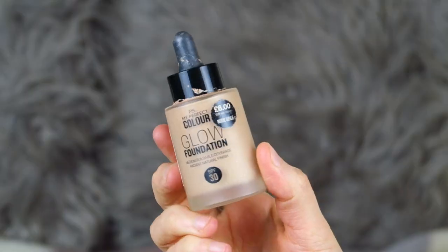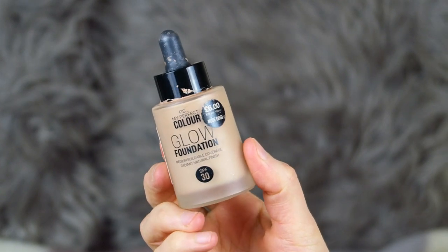We have a foundation — this is from Primark, the PS My Perfect Color Glow Foundation with SPF 30. I thought it was amazing that Primark put SPF into their foundation at this price point. This was six pounds and it's in the shade Nude Beige. I'm so impressed with it — it's better than some foundations I've tried that are a lot more expensive. I would highly recommend this if you're on a budget. It gave great coverage and I think I did a video testing this out. I'm so far recommending all of these products!